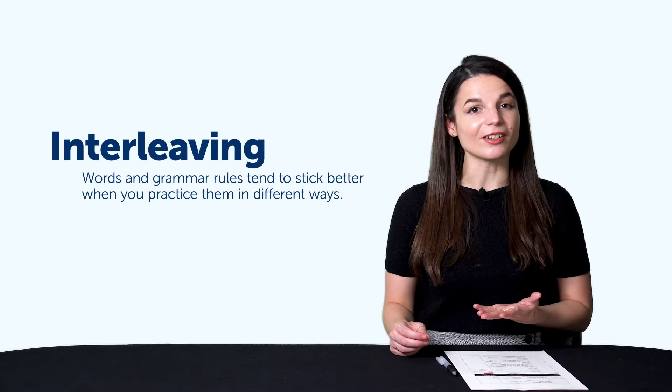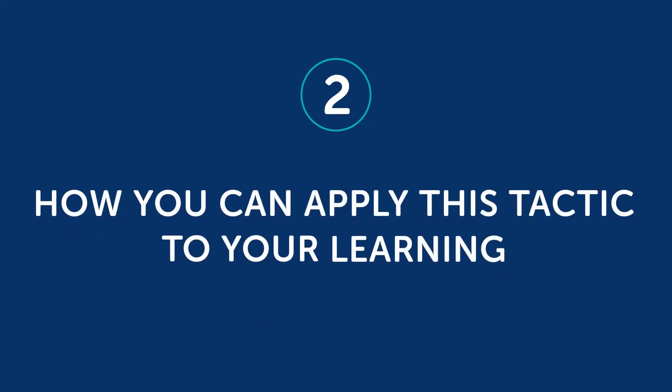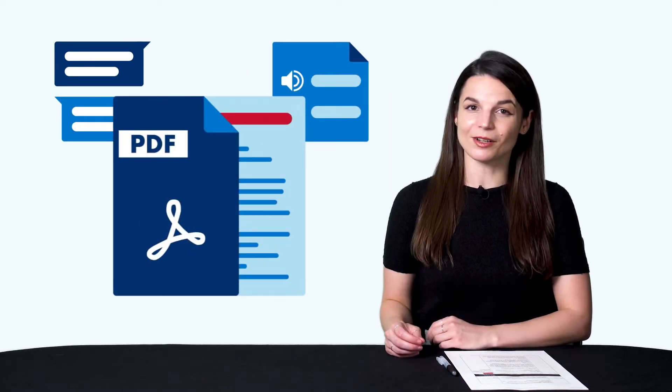Words and grammar rules tend to stick better when you practice them in different ways. This is a learning tactic called interleaving. Here's how you can learn in pairs with our learning program. Part two: how you can apply this tactic to your learning. For listening and speaking, take our audio and video lessons — listen to conversations and shadow along or repeat what you hear. Download the dialogue tracks to get just the conversations to listen and shadow along with. For reading and writing, read the lesson dialogue and then write it out, using the line-by-line dialogue or lesson notes.